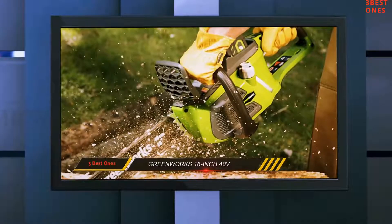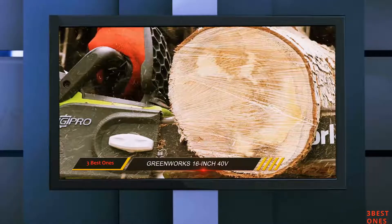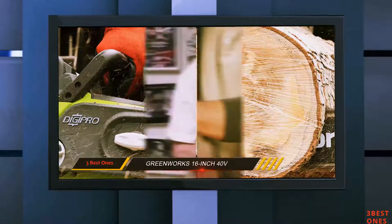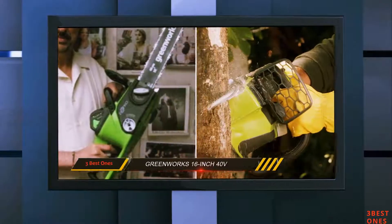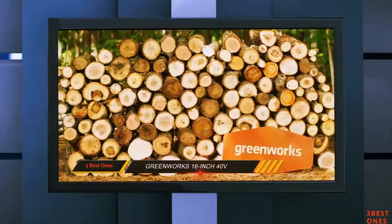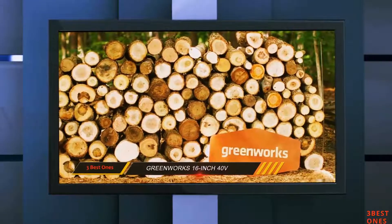It's a pretty powerful machine with a 40-volt battery and a brushless motor that makes it operate up to 30% more efficiently than other comparable products. The fact that it doesn't have an internal combustion engine means it's a lot lighter than gasoline-powered models, and it starts at the push of a button. If going green is your thing, this may be the perfect chainsaw for you.